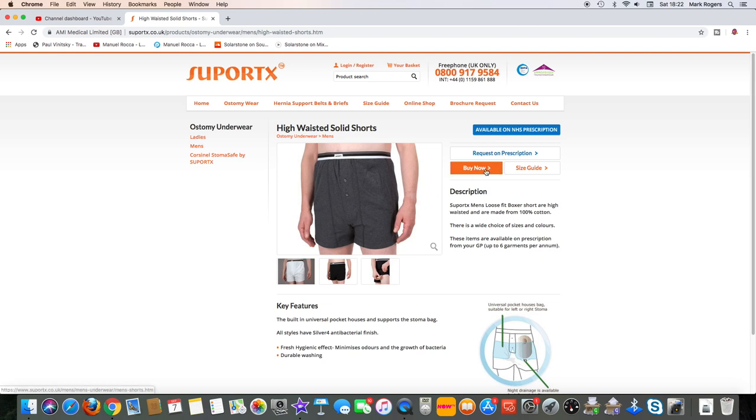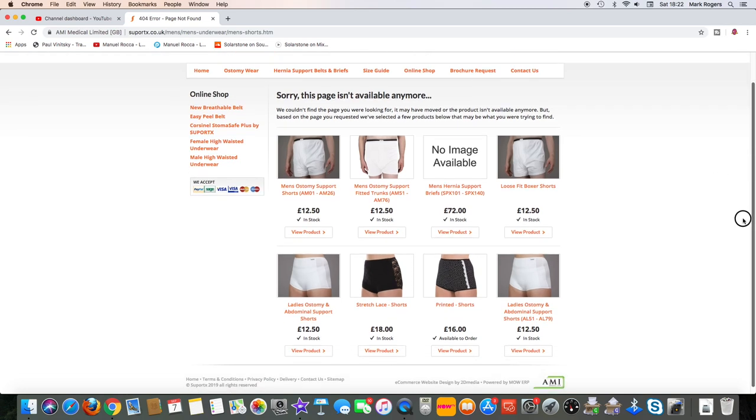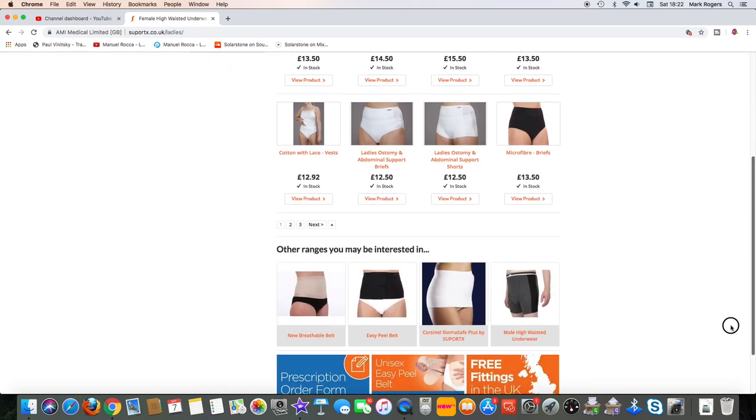If you buy now, you'll see the price that they would originally be if they weren't available on the NHS. Again, you can see the different types available for men and women. This shows some of the women's options — not too bad. Again, they're high-waisted, and there are various options available.